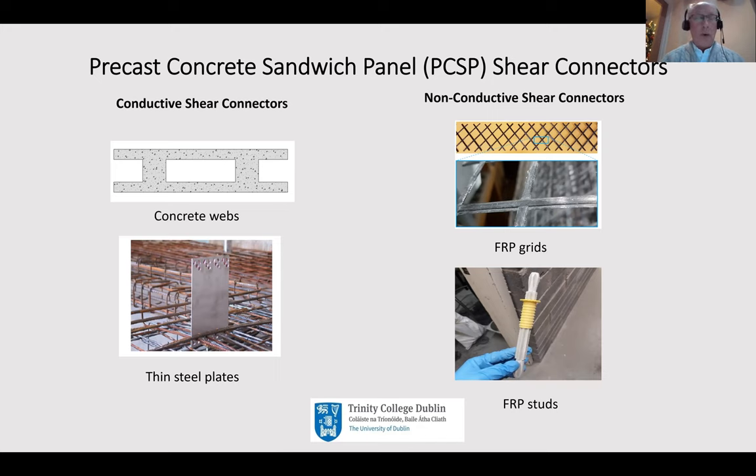Instead of using concrete webs, we could use thin steel plates. With a thin plate you have a choice of plate size, and you can put in rebar - perhaps 6 millimeter diameter bars - threading through a number of holes. You put insulation in between and have it embedded on either side, giving good shear transfer between the two wides, particularly in the elastic range of loading. These are typical examples of conductive shear connectors and they both suffer from the same problem of thermal bridging.